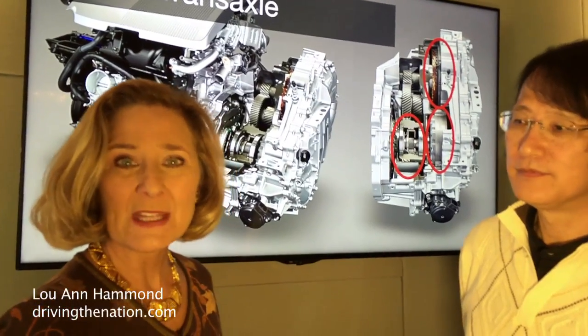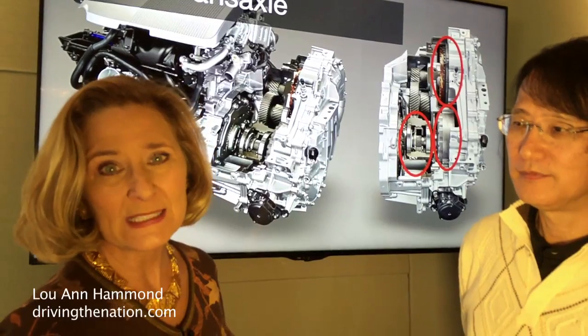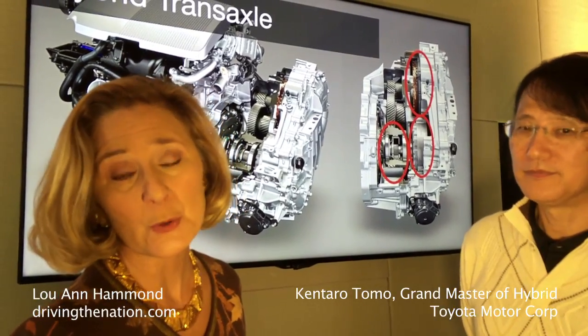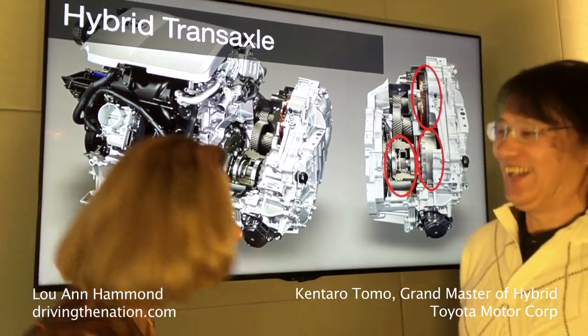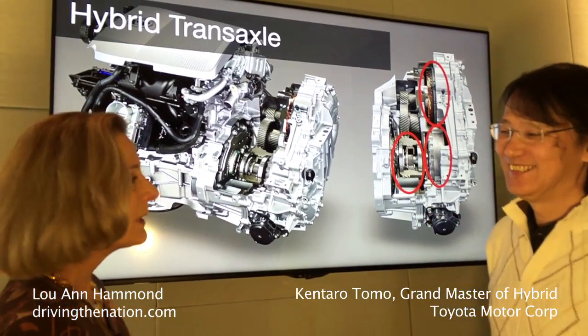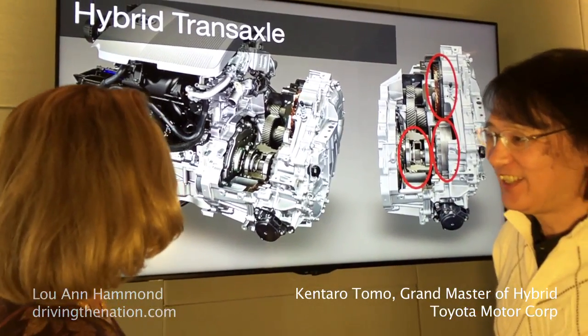I'm Luanne Hammond, DrivingTheNation.com. I am here with Kintaro Tomo, the Grand Master of Hybrid, and he is with Toyota Motor Corporation. Konnichiwa. So Tomo-san, hi.